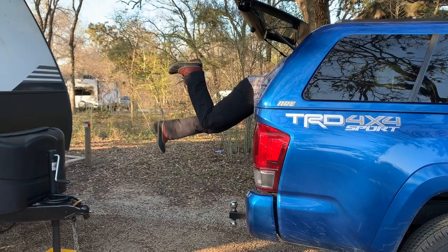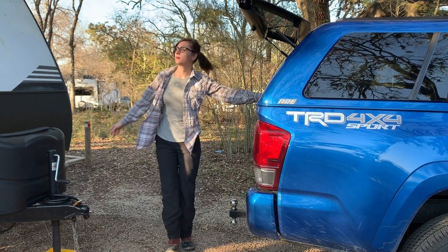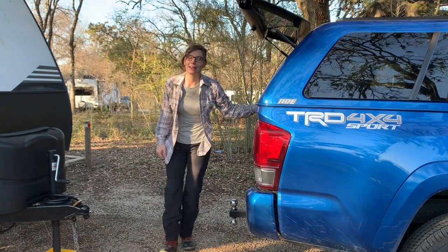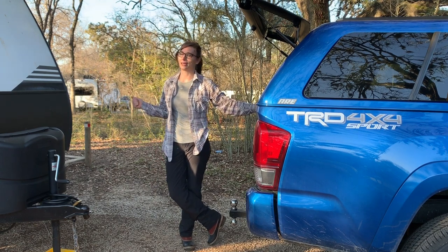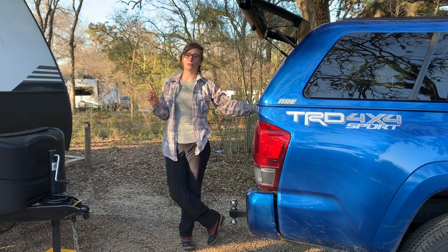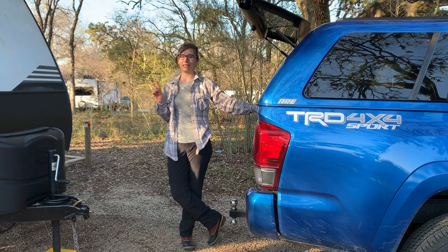Now that I've shown you the living area, why don't you catch up with Michelle outside? She could talk for hours about how she's made this trailer a rolling home. But let me tell you, there is nobody better at cooking in an RV kitchen.